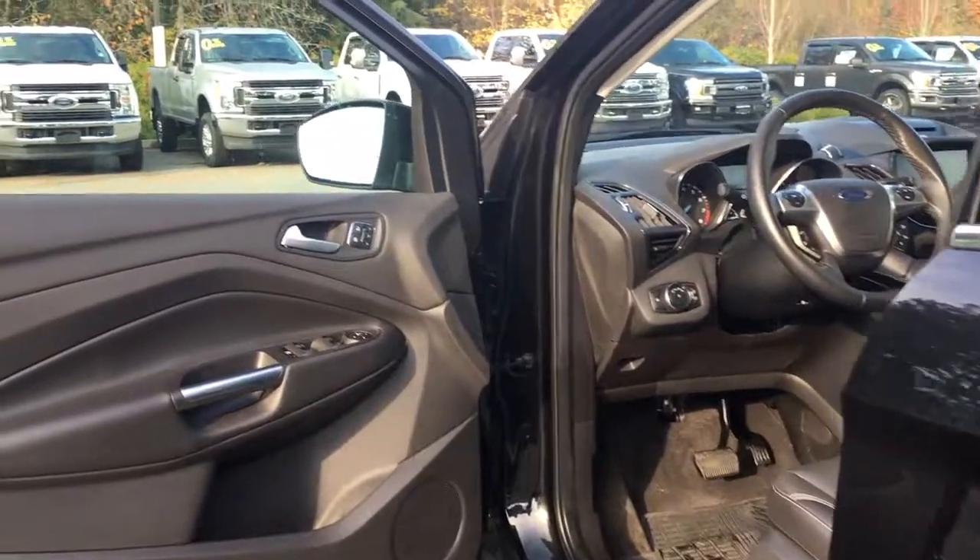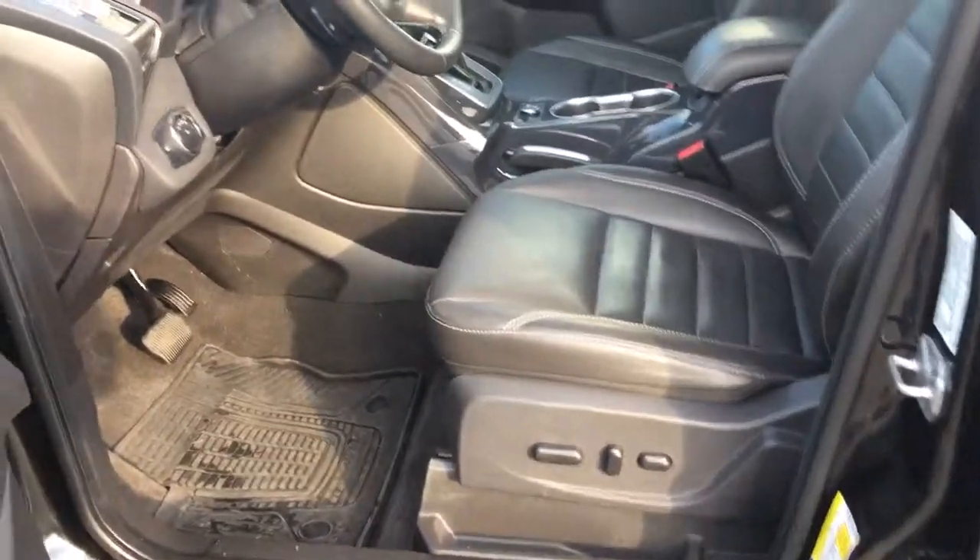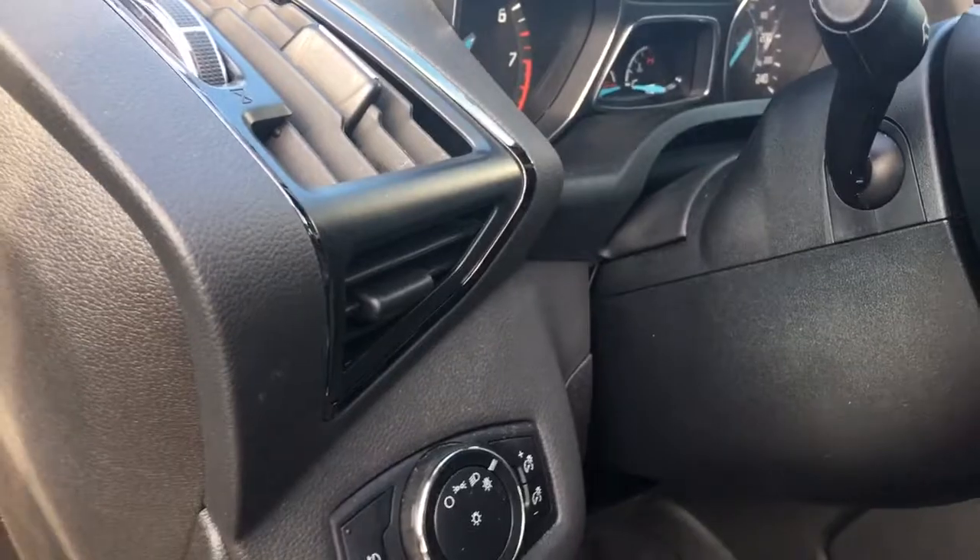Storage and speaker in the door, as well as power locks, windows and mirrors. The driver's seat has memory and is powered with lumbar support.